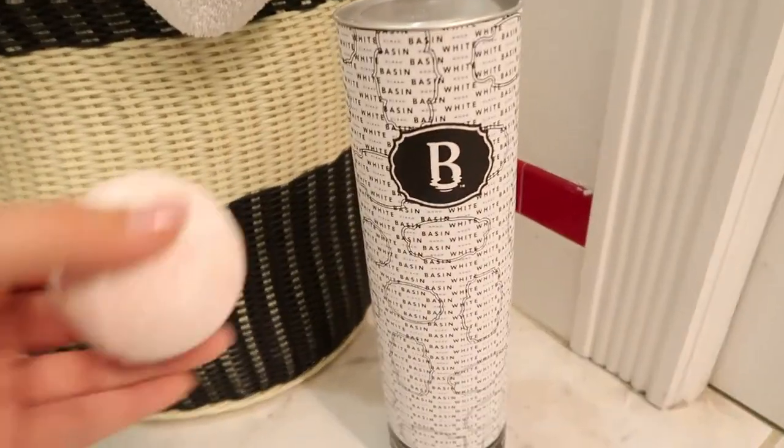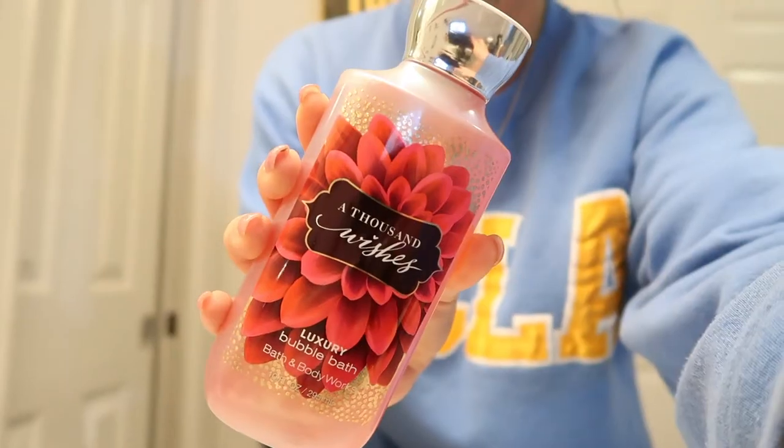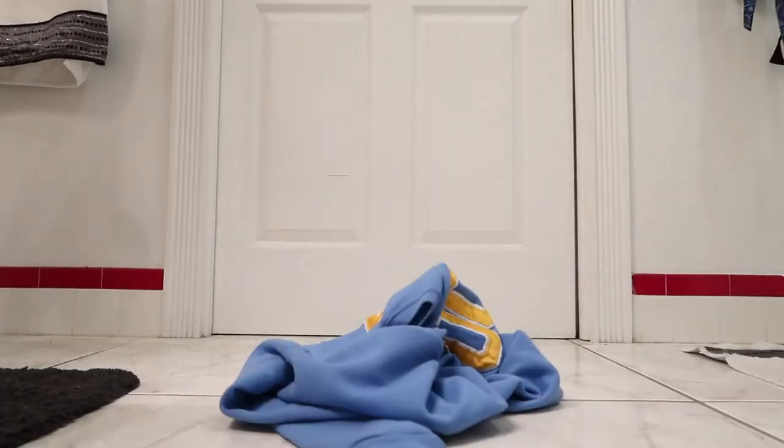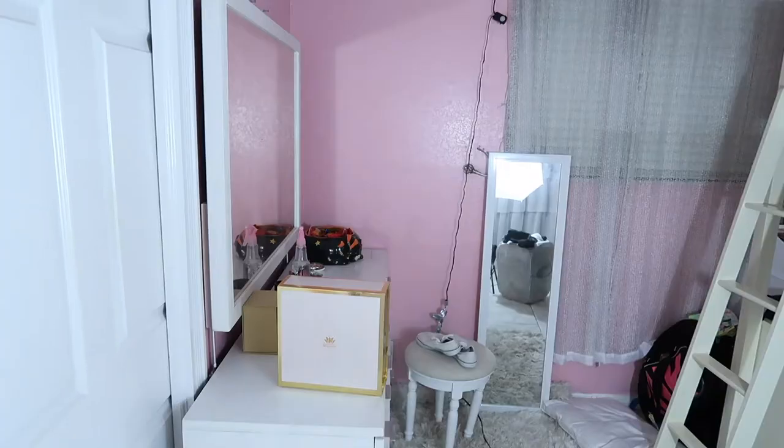Then I take this bath bomb from Bath and Body Works, I think, and I use some of this stuff to add some bubbles.